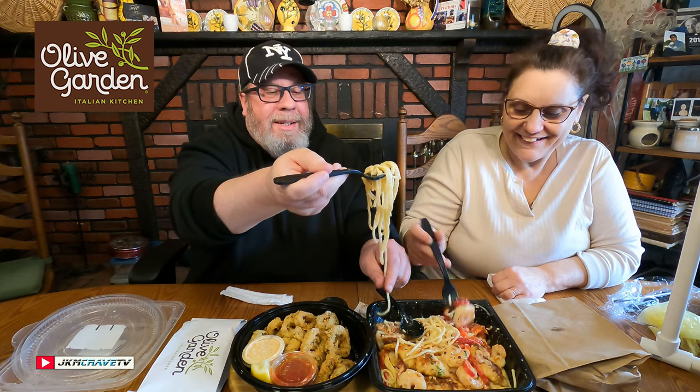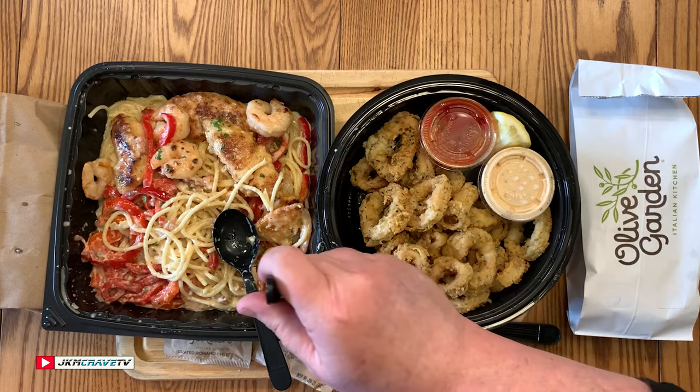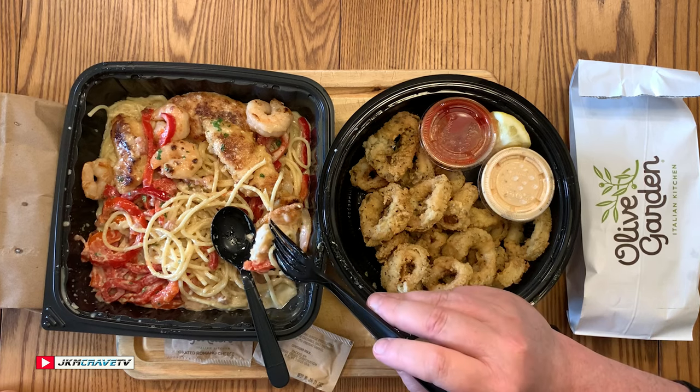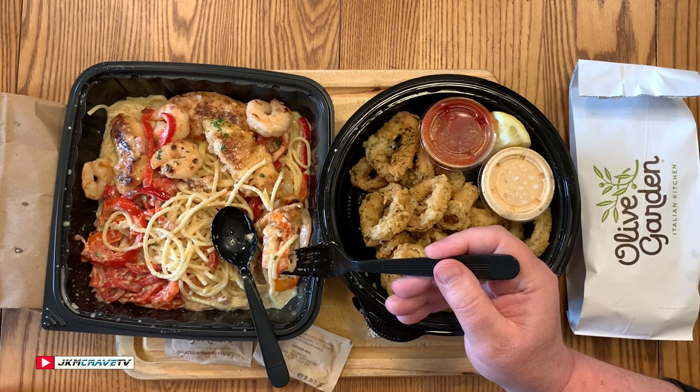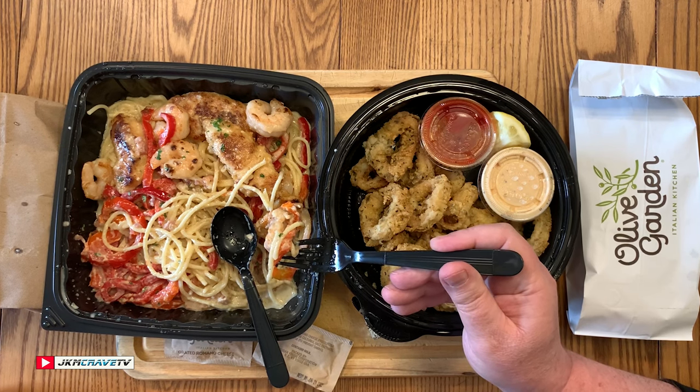We'll try shrimp this time. Salute! Julie, this is absolutely fantastic. Honestly, Olive Garden, this is a knock-it-out-of-the-park 10-plus hit. The shrimp is cooked perfectly, the pasta is al dente, nice and creamy, the sauce has really good flavor.